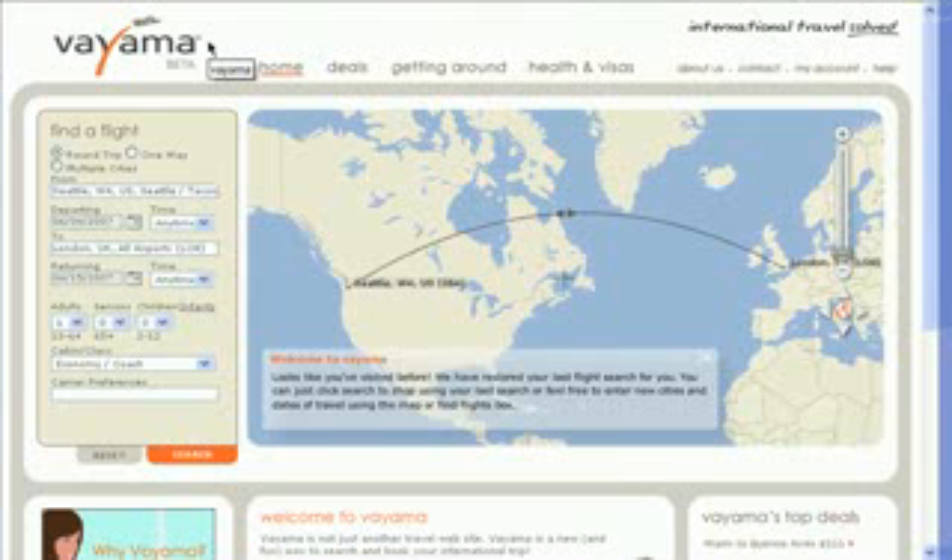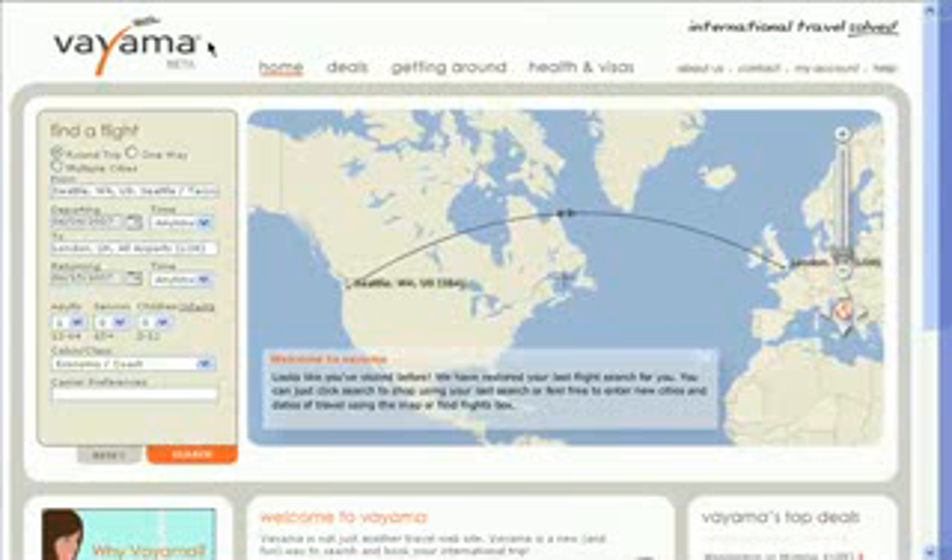Viama is a travel site that's completely focused on international travel. You don't need to sign up for an account to search for travel information, but if you're serious about booking a flight, you'll want to sign up so you can save all of your information.